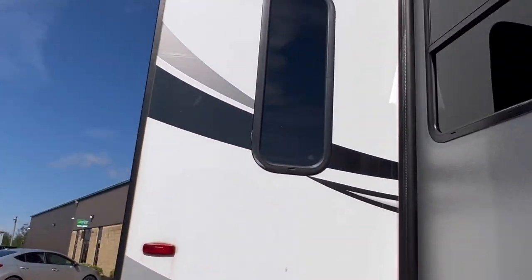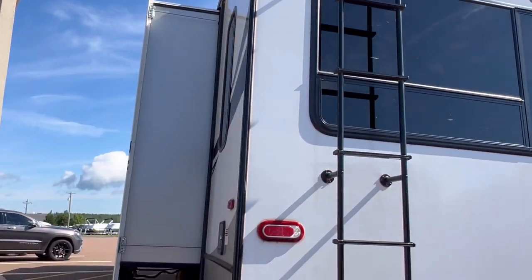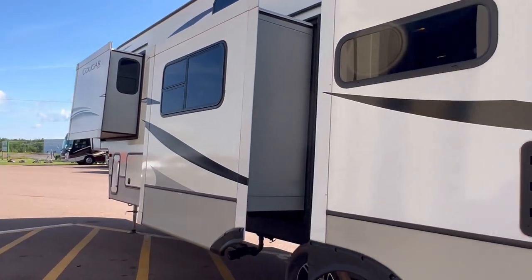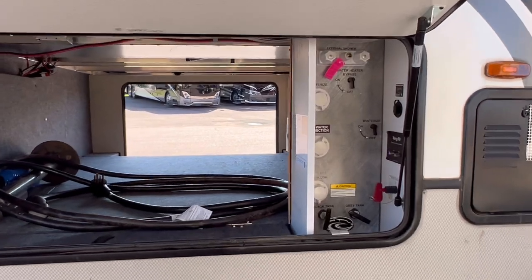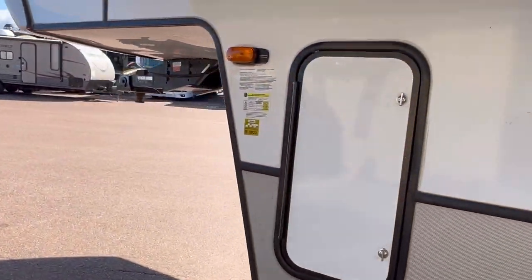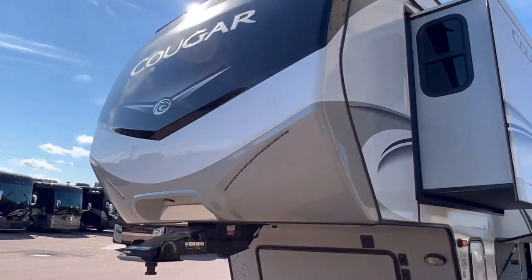Let's go around the other side quickly. Just prepped for a backup camera. Three more slides on this side, and of course this mid bunk — can't wait to show you that. Let me show you the wet bay here too. Very nicely organized. There is your automatic leveling system.